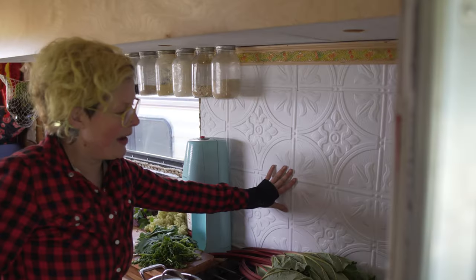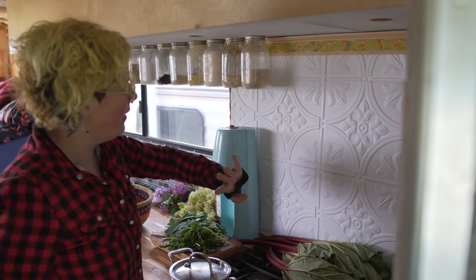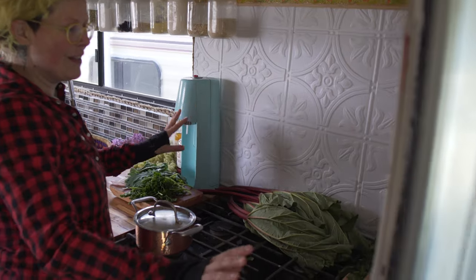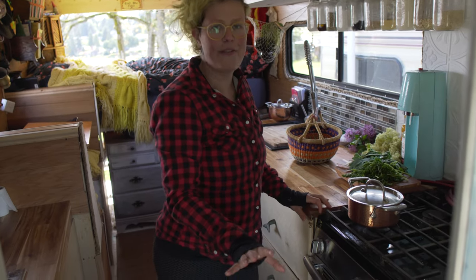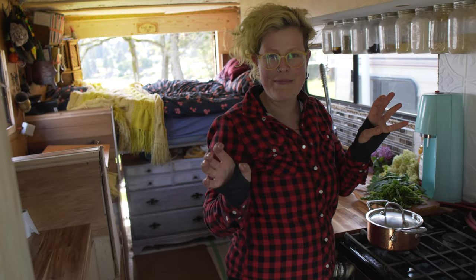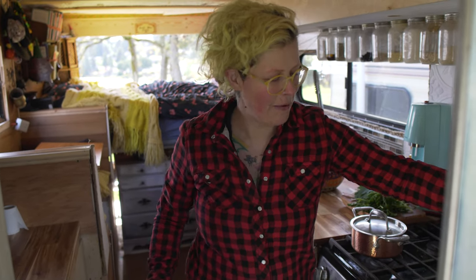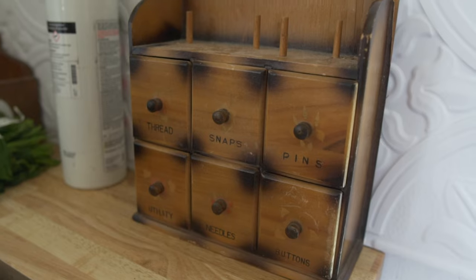Behind this I installed concrete board for fire safety. This is a faux tin tile, same as the roof, and I had a little left over so I really wanted to use it for this backsplash — I think it's absolutely gorgeous, it really brightens up the place. I love antiques and old things so I have little collections of bits and pieces throughout the van that add character, like this little thing which I'm filling with tea.